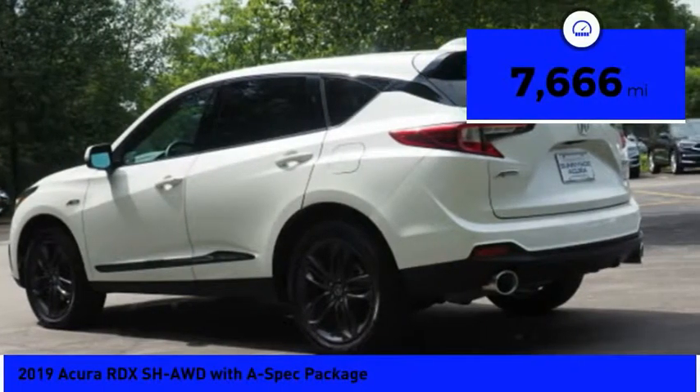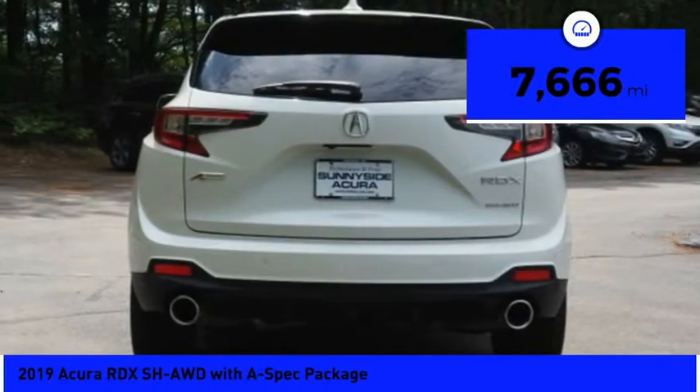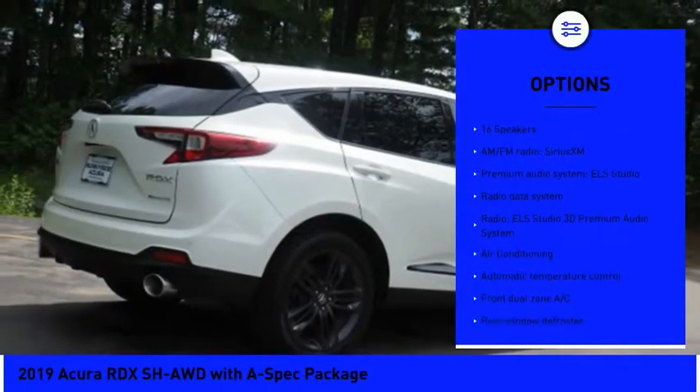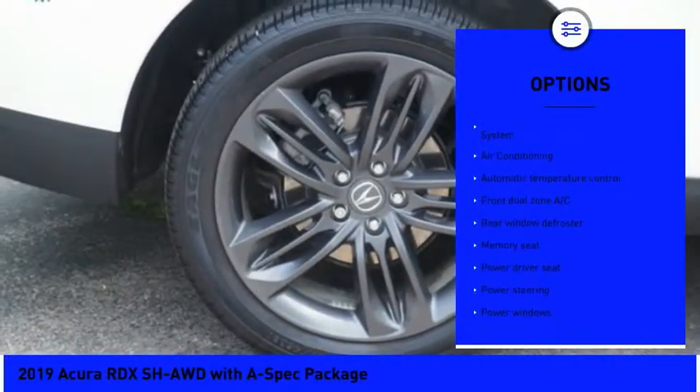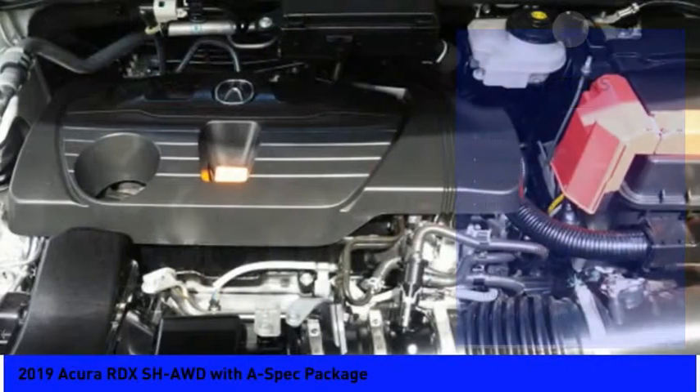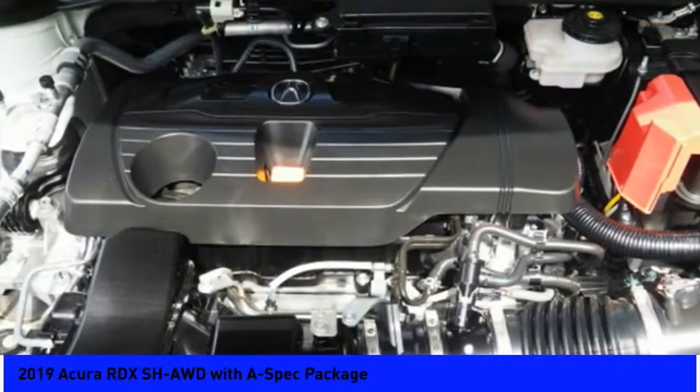This vehicle has less than 8,000 miles. Here are some of this vehicle's great options: power passenger seat, power lift gate, navigation system, traction control, dual airbags, air conditioning, power steering, cruise control, four-wheel disc brakes, and fog lights.